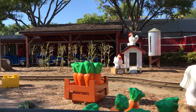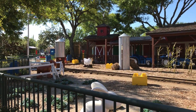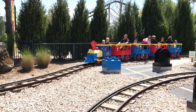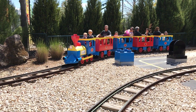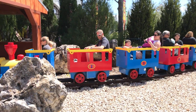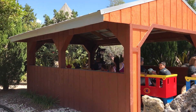One of the first areas that I ran into was Duplo Valley. I thought I was going to die from the cuteness overload. These attractions are really geared towards the youngest set, and they are extremely fanciful. The Duplo Train and Tractor are rides that the kids will enjoy, while the Duplo Farm is a very large indoor play area.